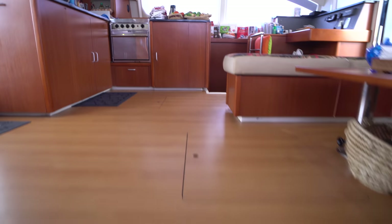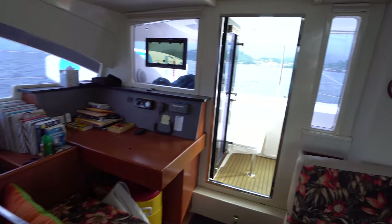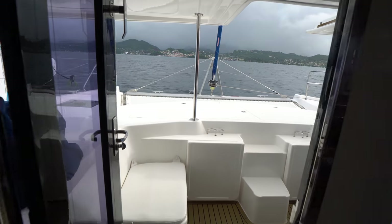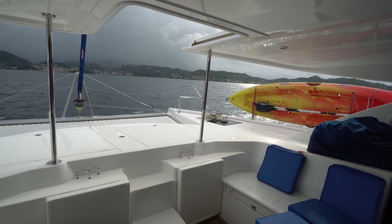I hope you enjoyed this video walkthrough of the 2013 Leopard 48 crewed yacht version located in the Windward Islands. I've got the full spec sheet in the description below, so be sure to check that out. If you have any questions on this catamaran or any other catamaran, please don't hesitate to leave a comment, shoot me an email, and as always, if you like what I have to say, don't forget to hit the subscribe button. Thanks and have a good day.